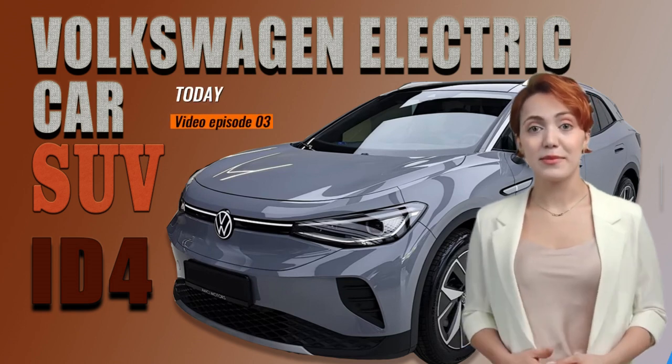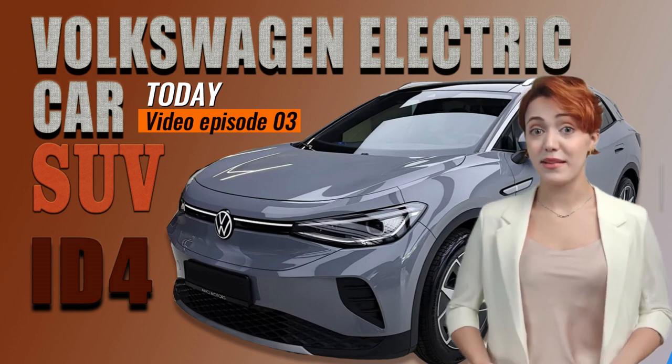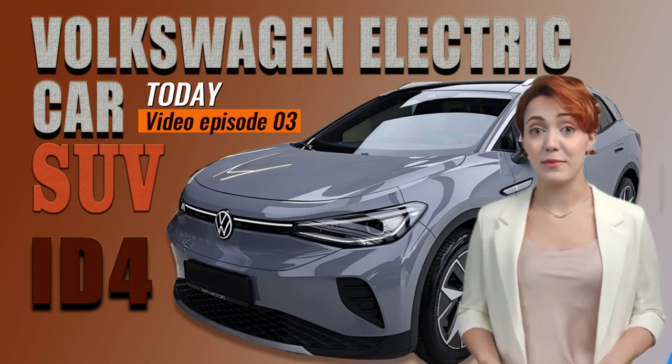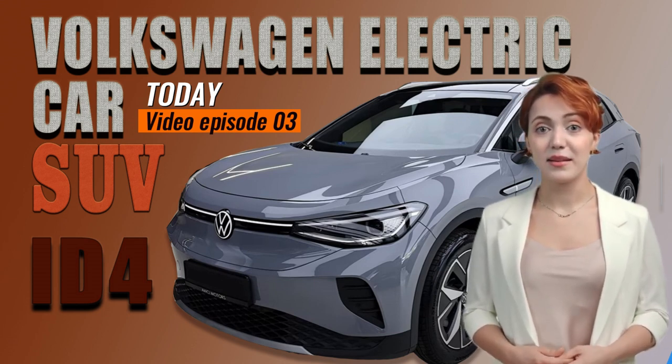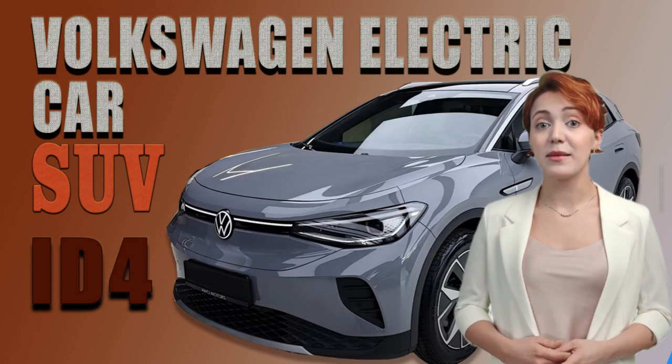Welcome to the Lattice Automotive News video channel. For all electric car enthusiasts and anyone looking for a stylish, modern SUV, the highly anticipated 2023 Volkswagen ID.4 has arrived and we're happy to introduce it to you in our latest video.